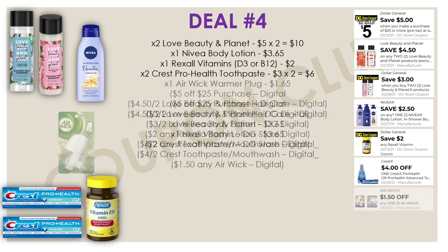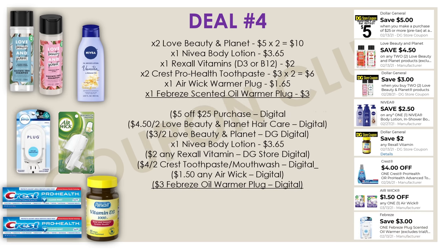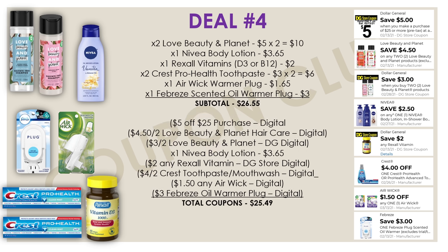The last couple of items will be the Airwick warmer plug at $1.65, with the $1.50 digital, and lastly the Febreze scented oil warmer plug at $3, with that $3 digital. So the subtotal for everything here is $26.55, but we have $25.49 worth of coupons. After all our coupons come out, our final cost for all of these products will be just $0.81 — less than a dollar for everything here. And $0.81 breaks down to just $0.10 per item. That's how you can get your items for just $0.10 each this weekend at Dollar General.